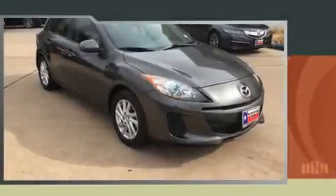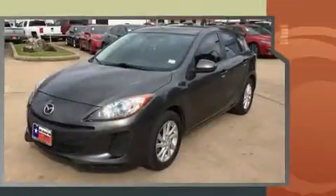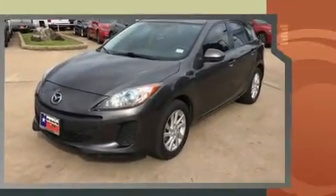Come test drive this 2012 Mazda Mazda 3. This four-door, five-passenger hatchback just recently passed the 60,000 mile mark. It features a front-wheel drive platform, an automatic transmission, and a two-liter four-cylinder engine.